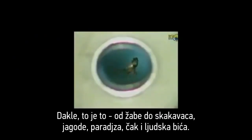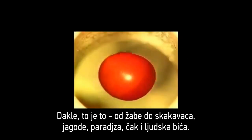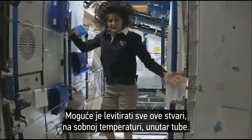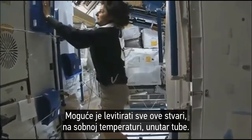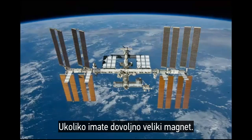So there you have it. From frogs to locusts, strawberries, tomatoes, and even human beings, it's possible to levitate all these things at room temperature inside a tube, as long as you have a big enough magnet.